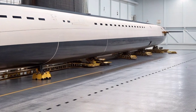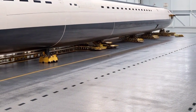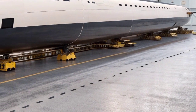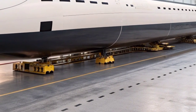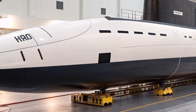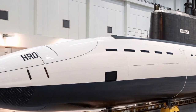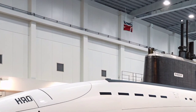Inside, the submarine is a technological marvel. The control room, often referred to as the nerve center, is equipped with state-of-the-art digital displays and touchscreen interfaces. The traditional periscope has been replaced by modern optronic masts that use high-resolution cameras to transmit live images to large monitors, providing a 360-degree field of vision above the water's surface even in total darkness.